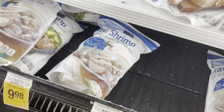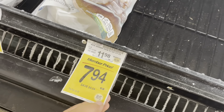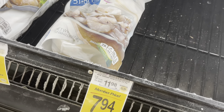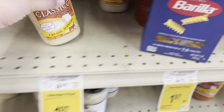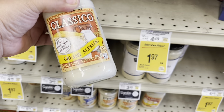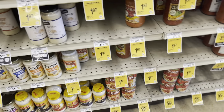This raw shrimp, 50 to 60 count, is on sale at $3.97 a pound. It's two pounds so it's $7.94, normally $11.98. Over in the pasta section, I'm going to get some Classical pasta sauce — these are $1.97. I'm going to get some alfredo and then some pasta sauce.